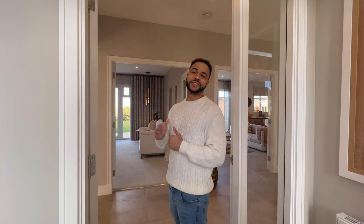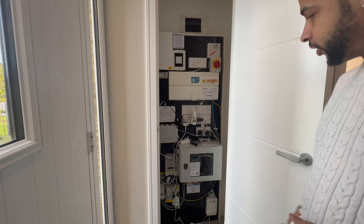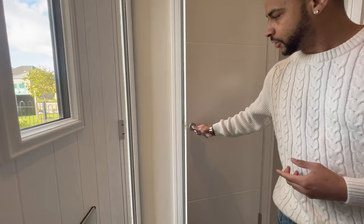Welcome back to the channel guys. Today's video we're going to take you through one of Cala Holmes's houses. I believe this one is called the Ramsey. In terms of square footage and size, this one is going at 2800 square feet, which is pretty good. Right at the entrance you've got the electrics, which is actually pretty handy — your router and everything can go in there.